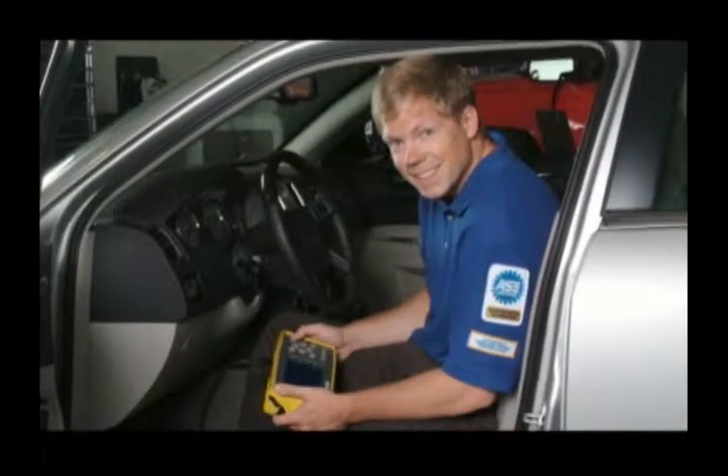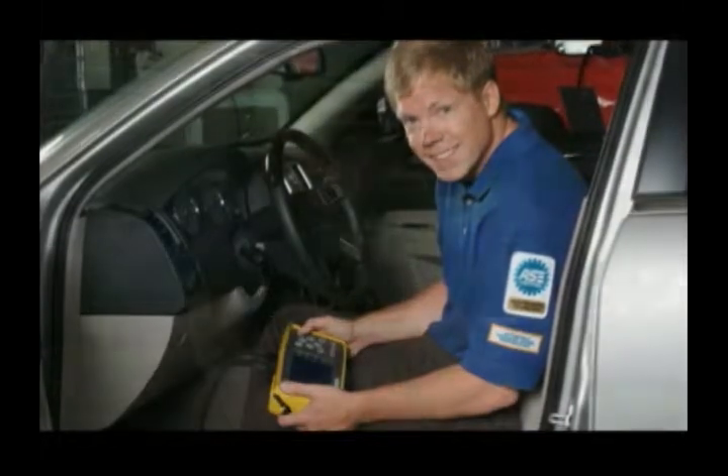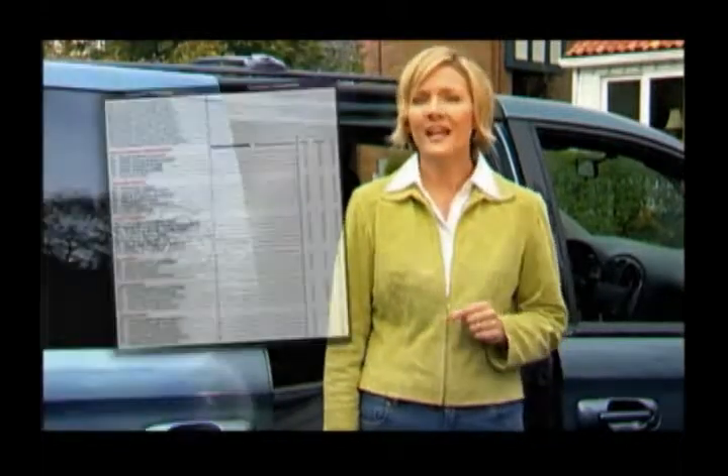Even if the check engine light wasn't on, I still wanted to have the confidence that our vehicle was ready for this long trip. That's why we had our technician perform the 21st century tune-up inspection. The 21st century tune-up is a checkup which ensures that all my vehicle's complex and interrelated systems are running efficiently and safely. It starts with a checklist of items the technician goes through to identify any potential problem areas.